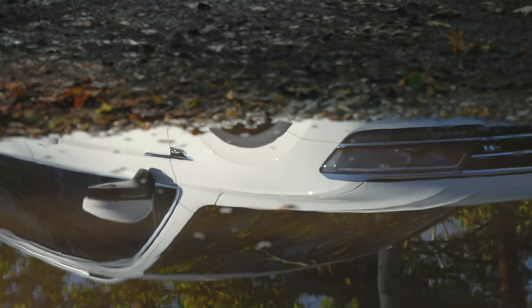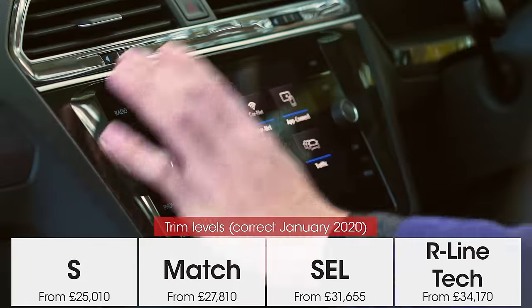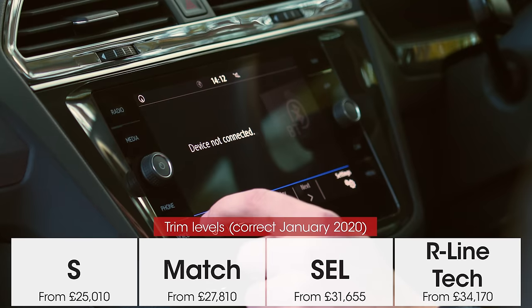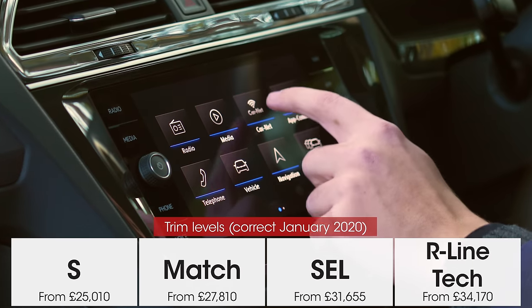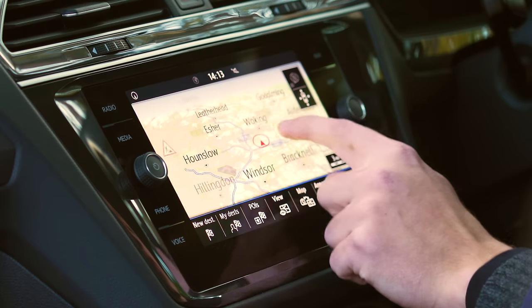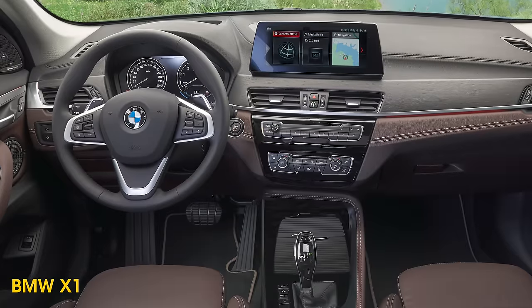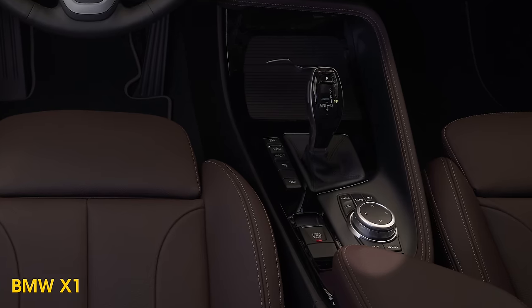Entry-level S trim doesn't get front or rear parking sensors or a reversing camera — they're available on higher trim levels. Every Tiguan gets an eight-inch touchscreen as standard with shortcut buttons and a reasonably responsive screen. Apple CarPlay and Android Auto are standard, though it's worth noting that the BMW X1's rotary dial makes its infotainment much easier to use on the move.